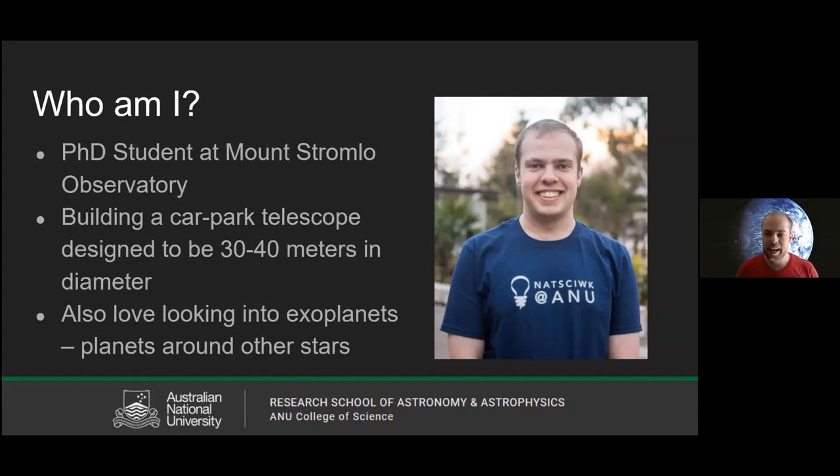I also love looking at exoplanets — planets that go around stars other than the sun. They're quite mysterious. In fact, it was only about 30 years ago that the very first one was found, so it's a rather new and very exciting field. One of my passions is to look at these exoplanets and maybe even discover whether or not there might be alien life living on them. But that's enough about me — let's get into stars.